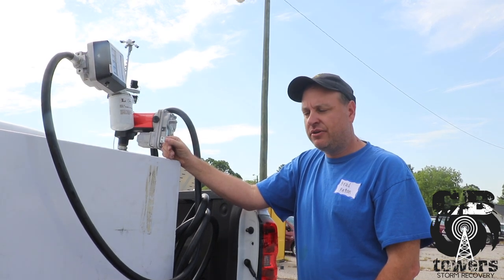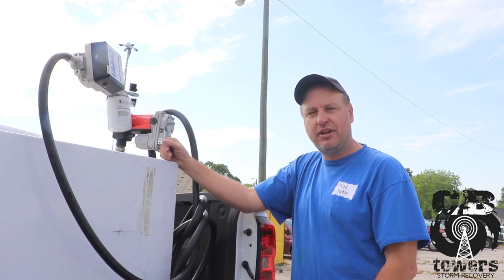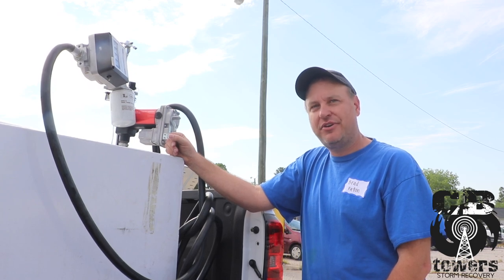And always after you do the fuel, go back and double check: make sure all the lids and caps have been replaced, all the doors have been closed on the generator, and make sure the gates are locked. That's pretty much refueling in a nutshell.